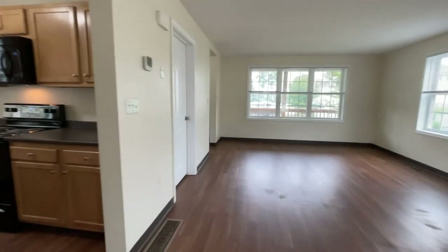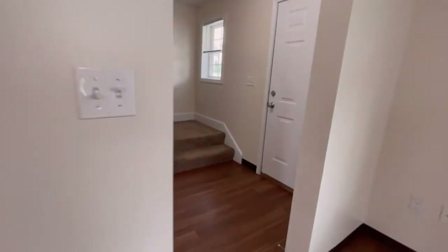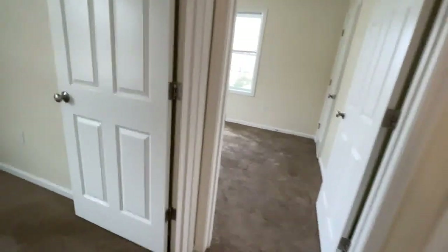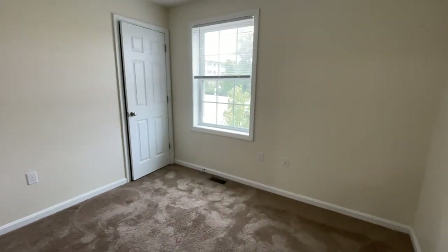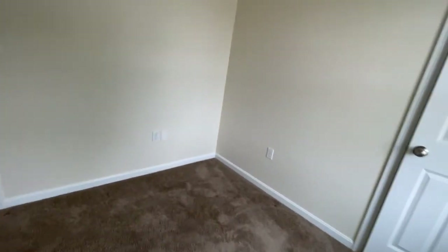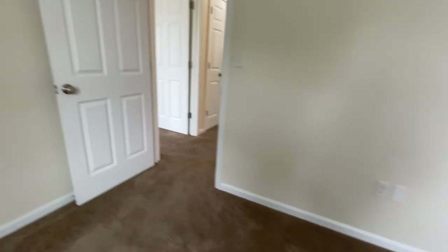We're going to walk back toward the entryway for a tour of the remaining bedrooms upstairs. Here we are on the landing on the second floor. Entering the first of several bedrooms up here, you'll see natural light coming through the window, beautiful plush carpeting, room for a double bed or a twin, and all of the closets are exceptionally deep with wire shelving — the depth gives you plenty of room for storage on the floor of the closet as well.